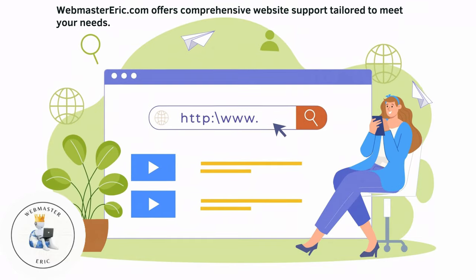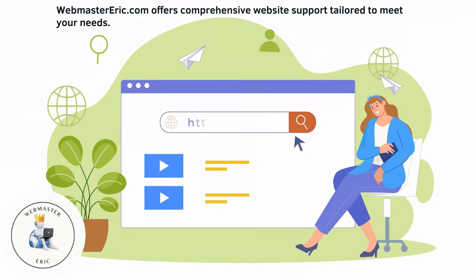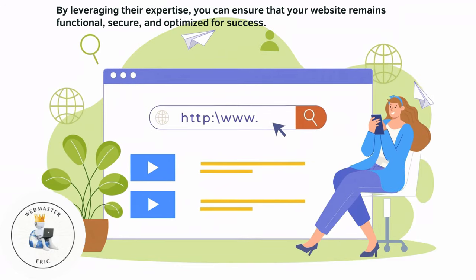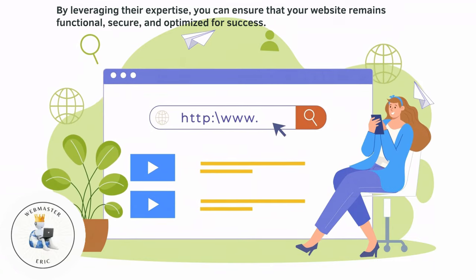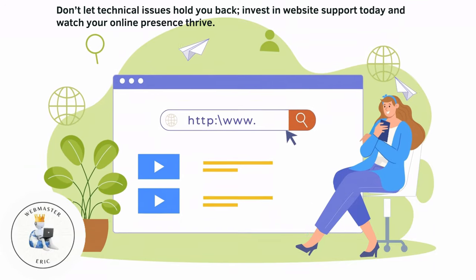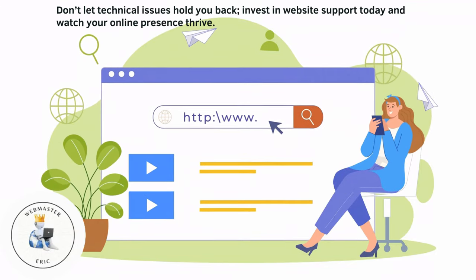Webmastereric.com offers comprehensive website support tailored to meet your needs. By leveraging their expertise, you can ensure that your website remains functional, secure, and optimized for success. Don't let technical issues hold you back. Invest in website support today and watch your online presence thrive.